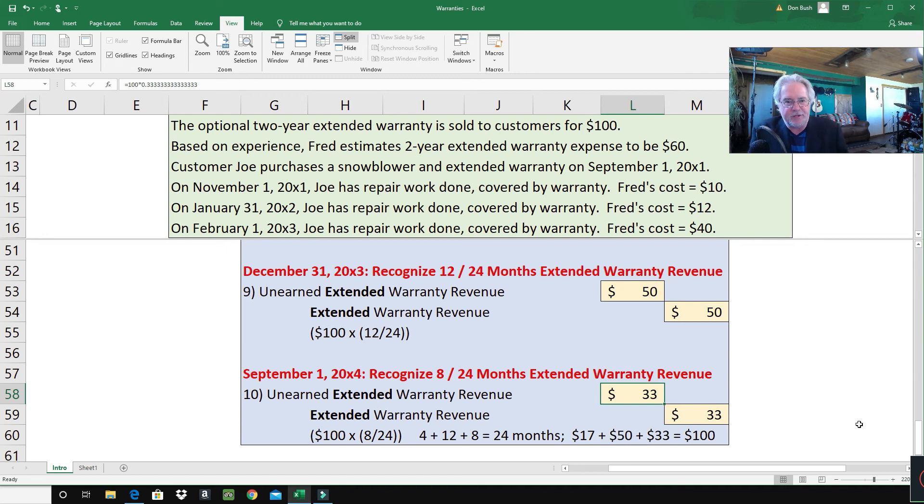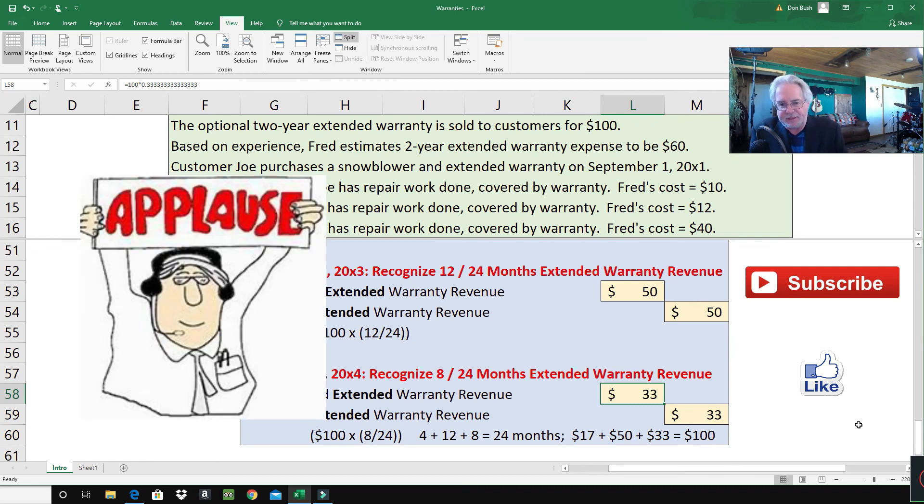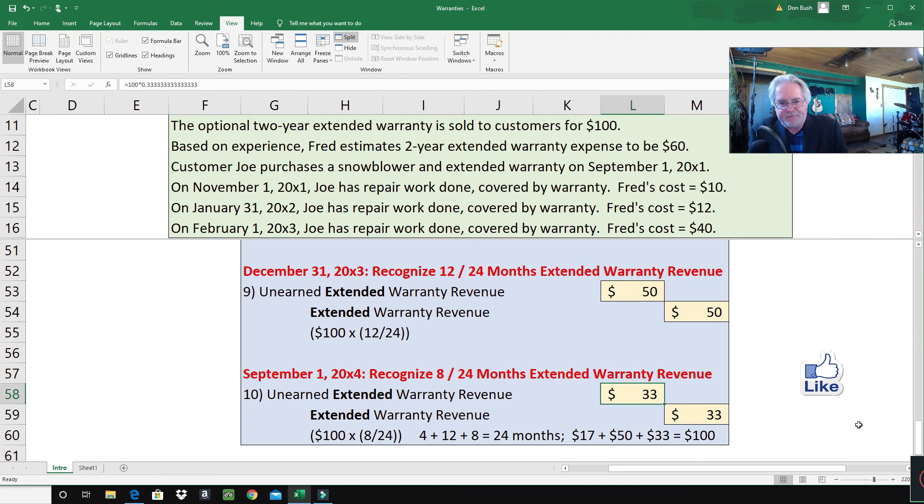The key to success with accounting for warranties is understanding the two different types: the assurance warranty that comes with the product doesn't require a separate entry at the beginning, but extended warranties are separate products and must be accounted for separately. This was a comprehensive example, so go back and re-watch if needed, keeping in mind that the two different warranties must be accounted for differently. If this video helped you, hit the subscribe and like buttons — take care, over and out.